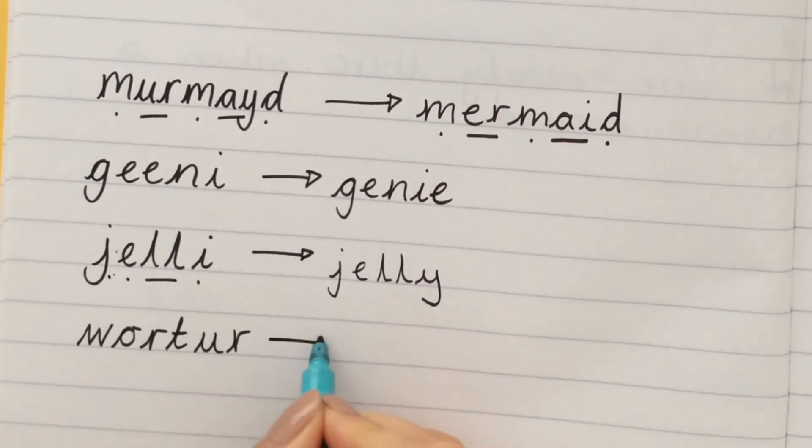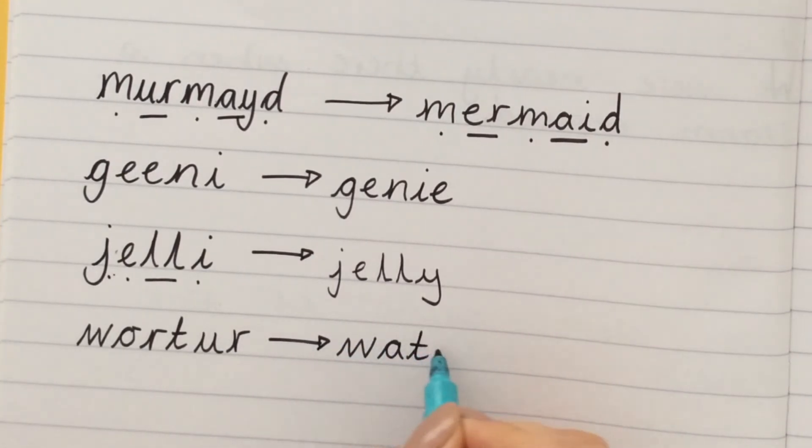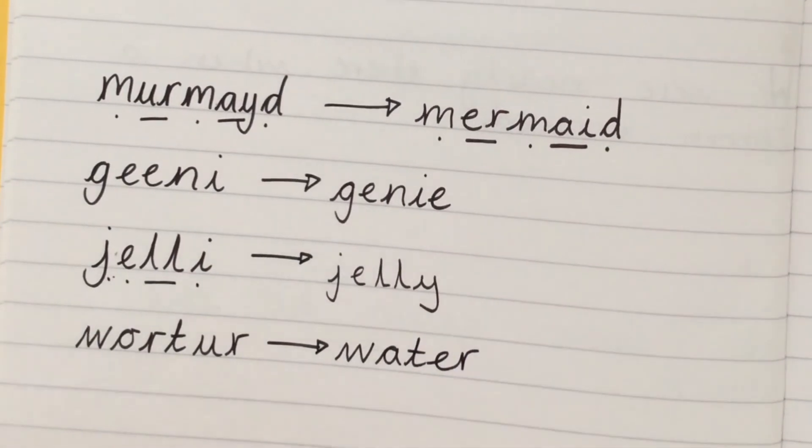However, if they are spelling high-frequency words, you can help them if they don't know how to spell it, because high-frequency words are the ones that they can't sound out with their phonics.